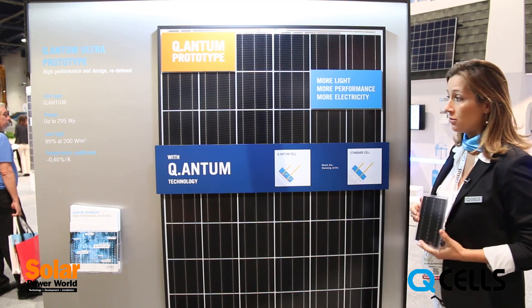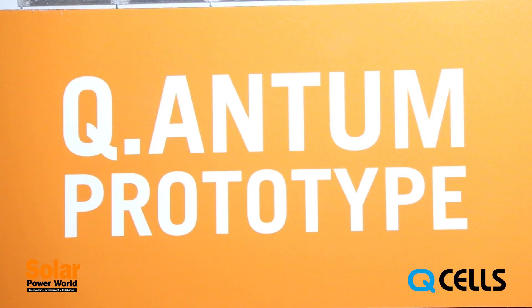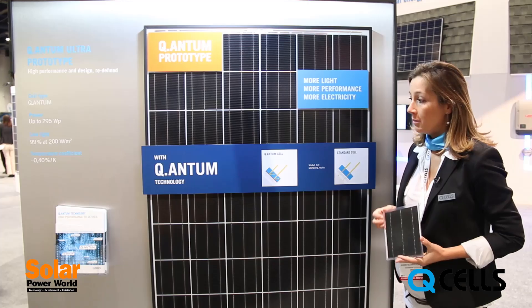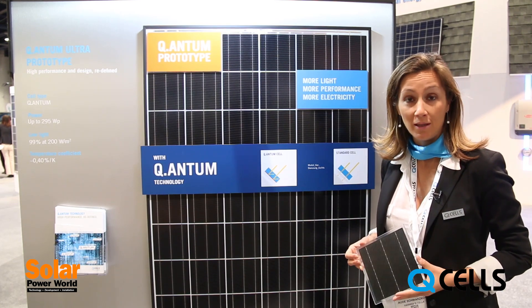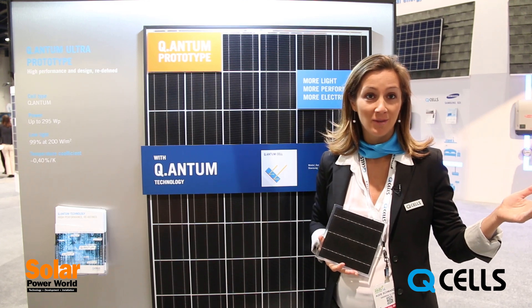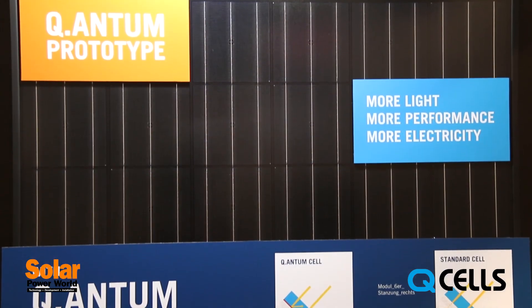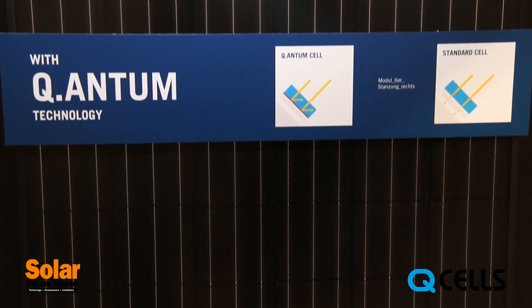So in a nutshell, quantum is the module optimized for real world conditions. Besides, these modules benefit from very pleasing aesthetics. I'd like to introduce you to our quantum dark prototype right here — would you be able to tell me if it's a polycrystalline or monocrystalline module?